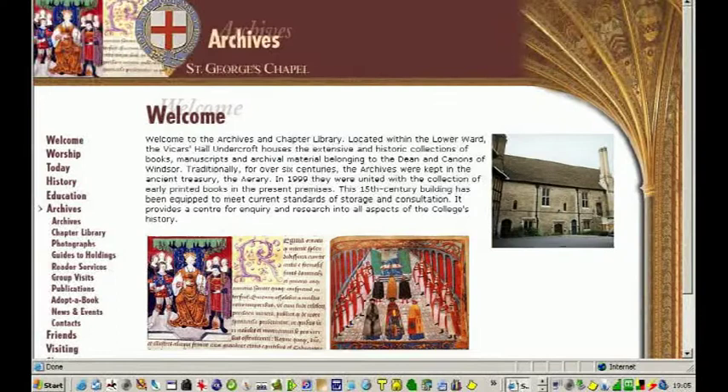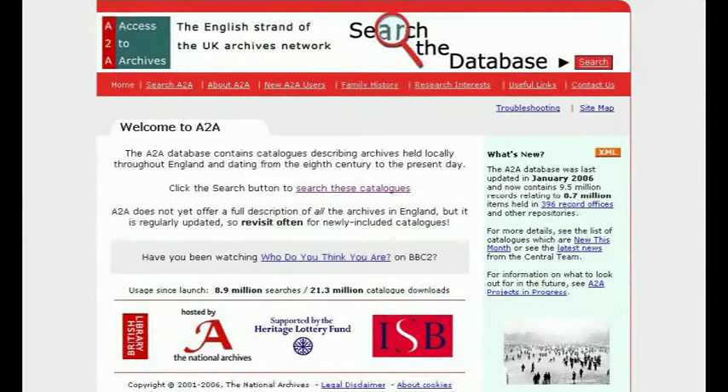I use the internet a lot, and it was invaluable for this project because I could look up the Windsor documents online — there's a very excellent catalogue there. Another element was researching the poorhouse in the 19th century. You can look up the census documents online now, and you can get them printed off so you can actually see a photograph of the original entry for the census.